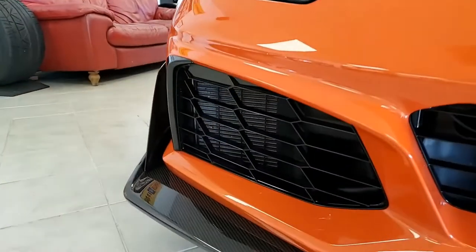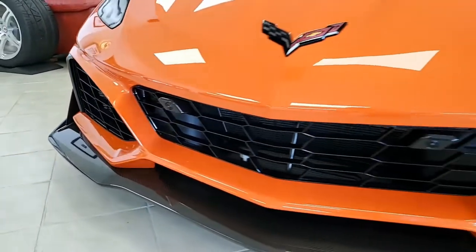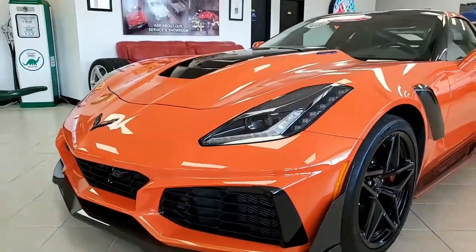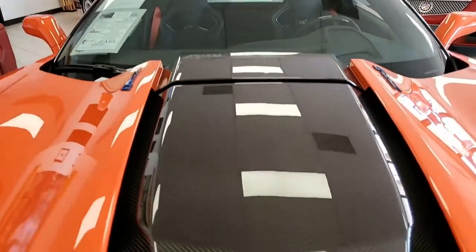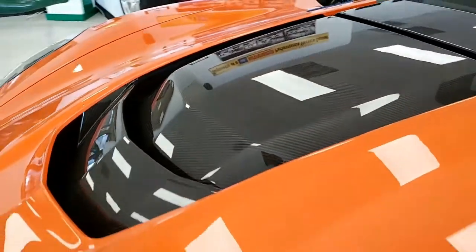This is Sebring Orange on the exterior, as we mentioned. It has that jet black interior. Both visible carbon fiber and glass tops are included on this car. Under the hood, you'll find a 755-horsepower supercharged LT5 engine, and this car has an 8-speed automatic paddle shift transmission as well.